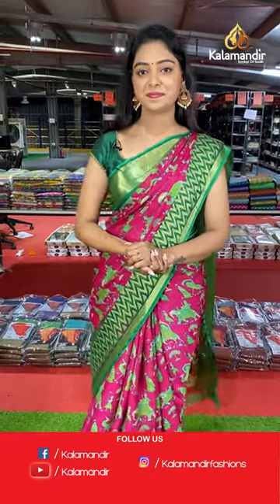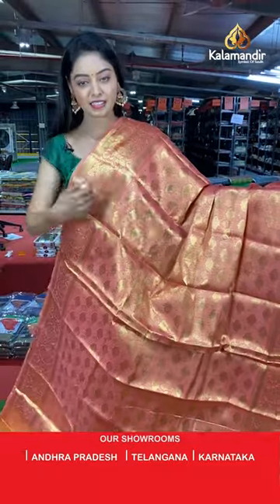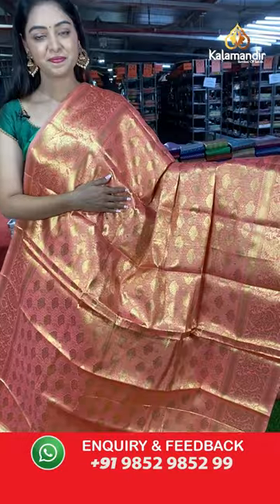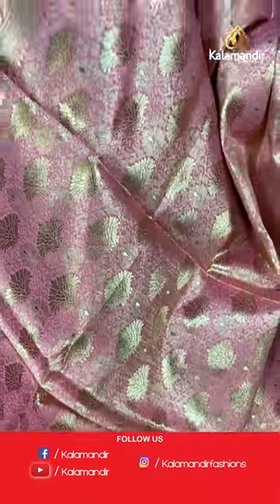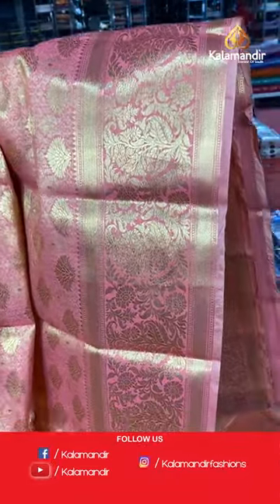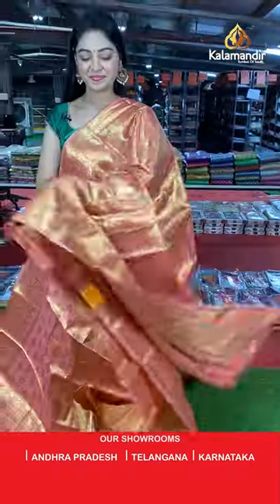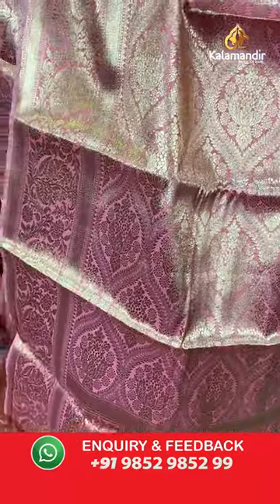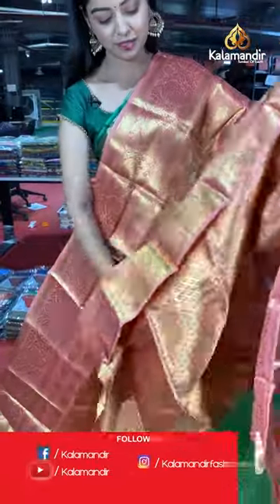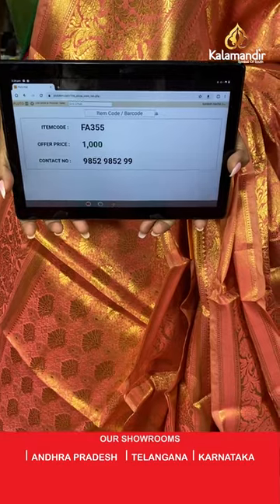And the last saree in this collection — beautiful light pink color saree. All over the body has gold zari with floral design. Contrast border in gold zari with floral design. Nice rich contrast pallu in complete gold zari — very rich looking. Contrast zari blouse. Saree code FA355, offer price 1000 rupees.